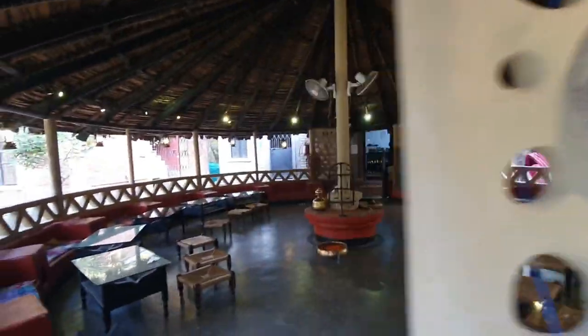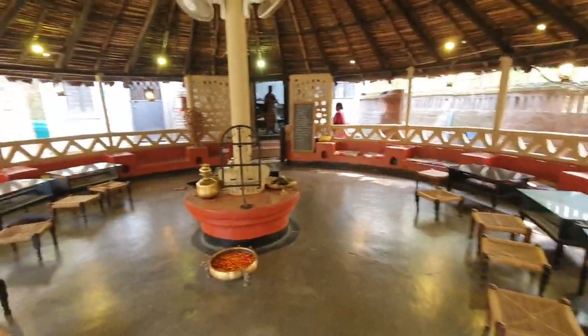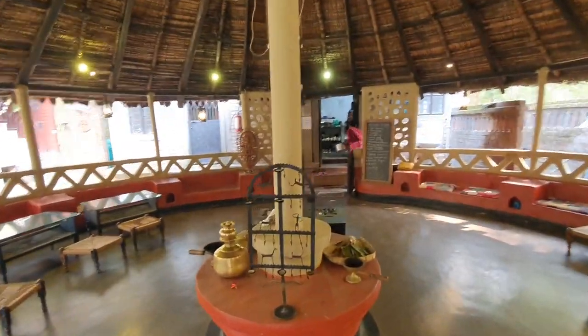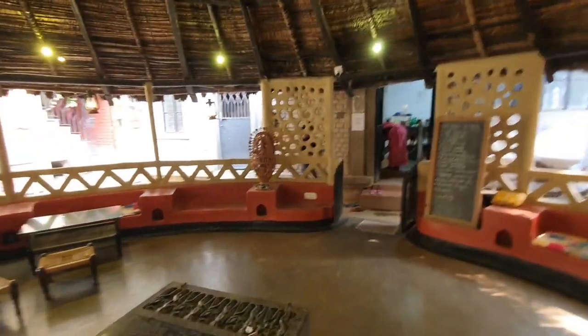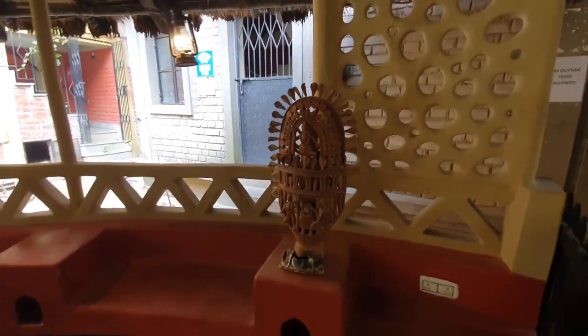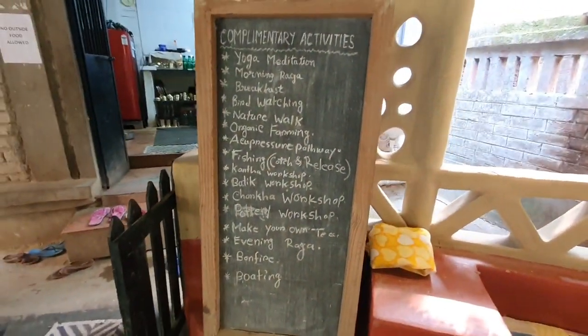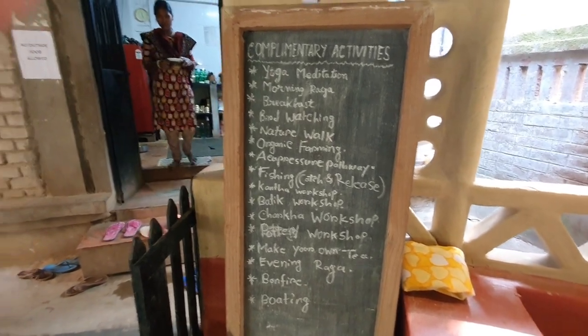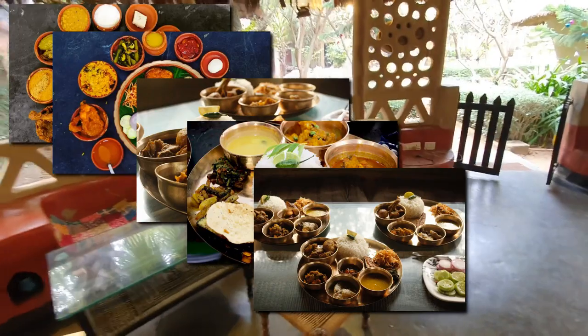This is the main dining area called Poddopata, which means lotus leaf. It is well decorated in a very traditional style with lots of decor, antique things, lanterns, and antique idols. There are a lot of activities here like yoga, meditation, bird watching, and organic farming. Just behind is the kitchen, which serves local delicacies. You can order à la carte or thalis, and you can also play chess and relax.